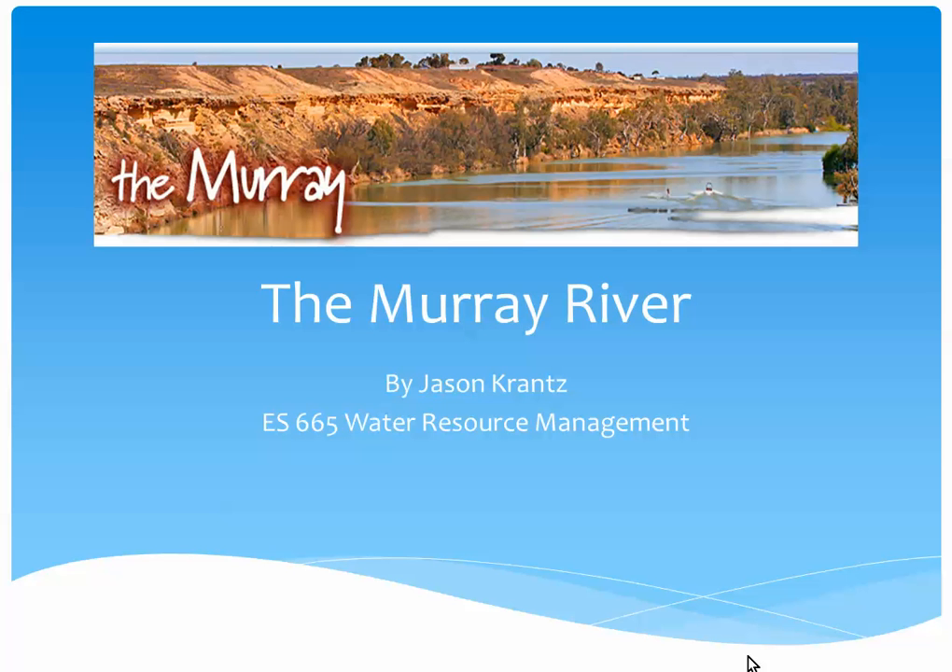Hello everyone. This is a report on the Murray River located in Australia, performed by Jason Krantz for Environmental Science 665 Water Resource Management at Marshall University.